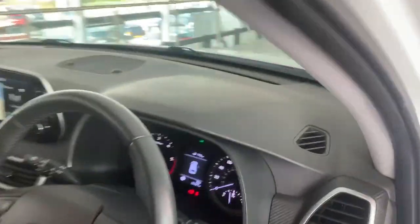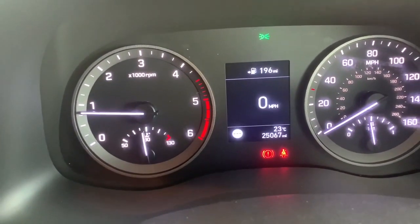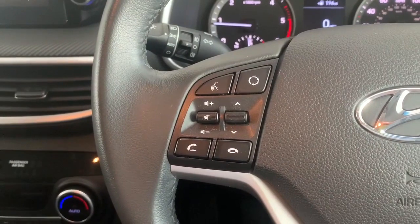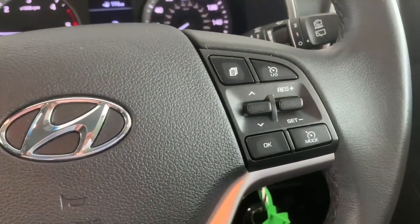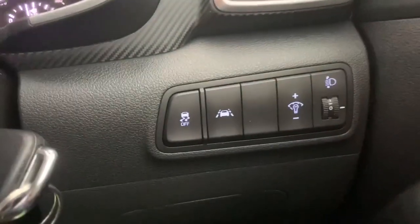In the driver's seat, we have plenty of room. Looking at the speedometer, the car has just over 25,000 miles on it. To the left of the steering wheel we have all our media controls as well as voice activation, and to the right we have cruise control and all the settings involving that.